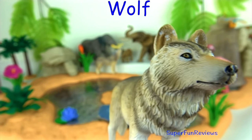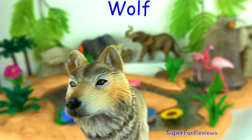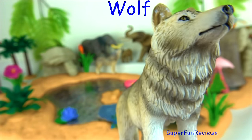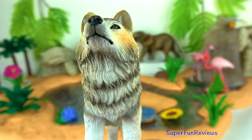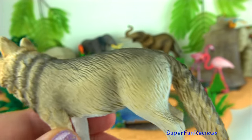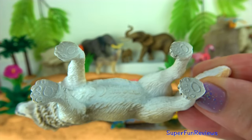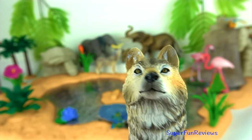Wolves are the largest members of the dog family. The grey wolf is the most common. Wolves live and hunt in packs of around 6 to 10 animals. They are known to roam large distances, perhaps 12 miles, which is 20 kilometers, in a single day. Wolves work in packs, running their prey down after a chase. When they work together, they are able to bring down large animals like deer, elk and moose.